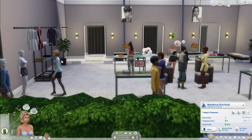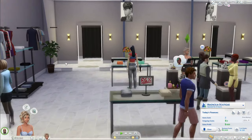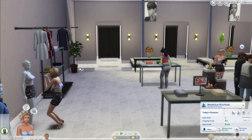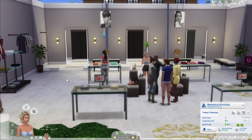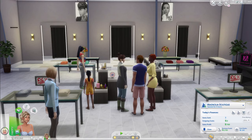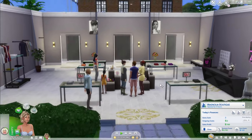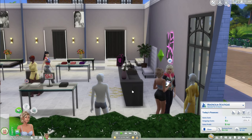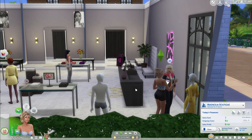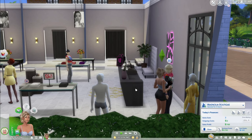I almost forgot to mention these little potted fig plants — these also come in the pack. I put up these pedestals and have some perfume, bathroom products, and cologne all up for sale as well. So we're doing pretty good here — this is our fourth sale and I'm hoping we can make it to 10.